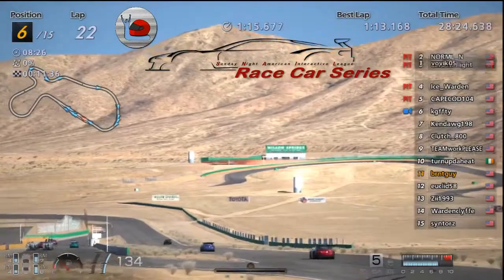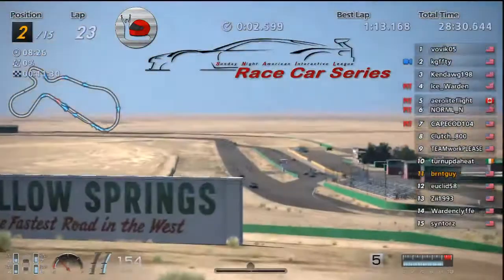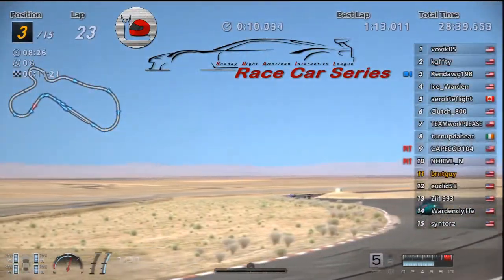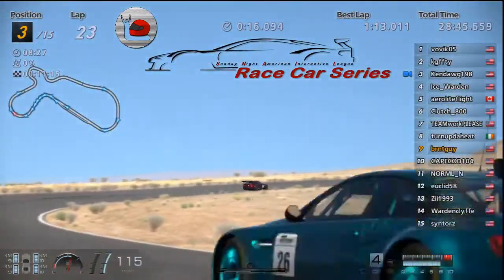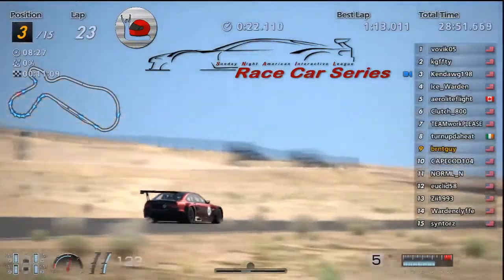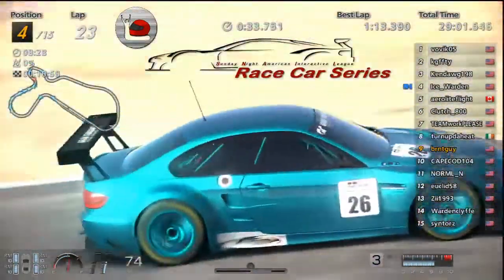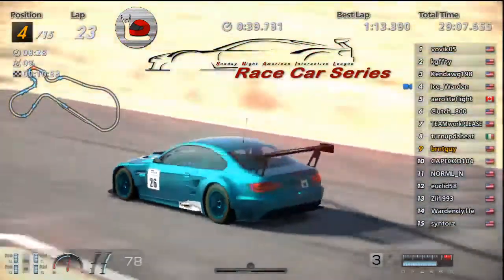Yep, all those guys are in the pits — he's going to first. KG still has to pit yet, he'll be in second. Ken Dog was the first to pit both times — he's already at nine and ten on his tires and we're almost 29 minutes into the race. He's got ways to go but he's in third at the moment. Ice, who was in the later group to pit, is out with fresh tires and in fourth — doing really well this race.